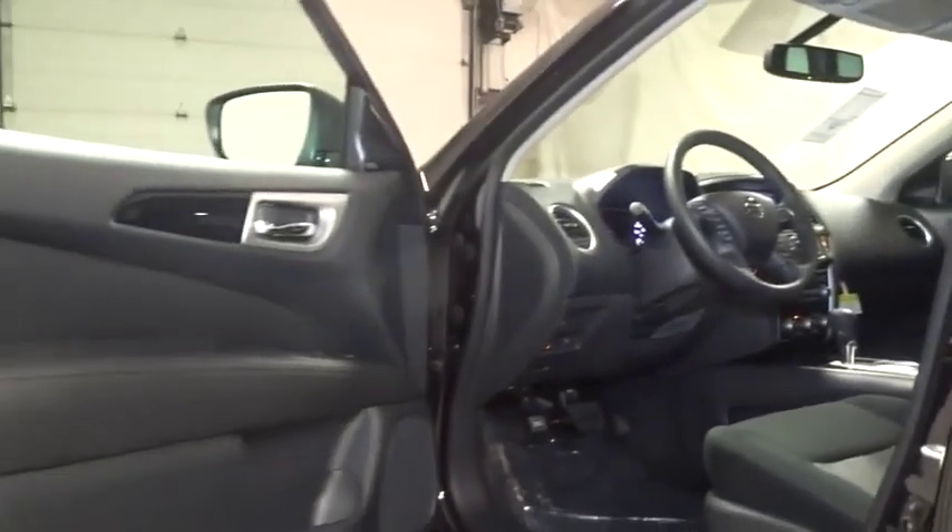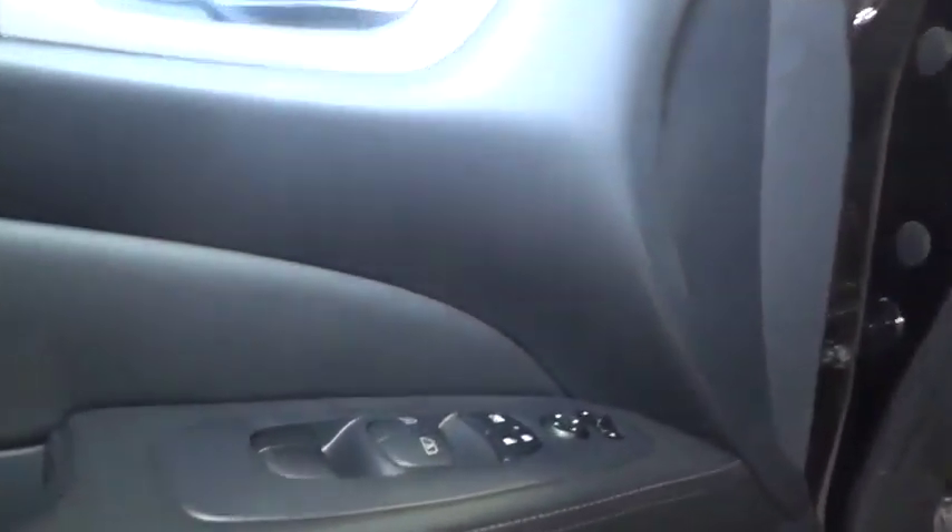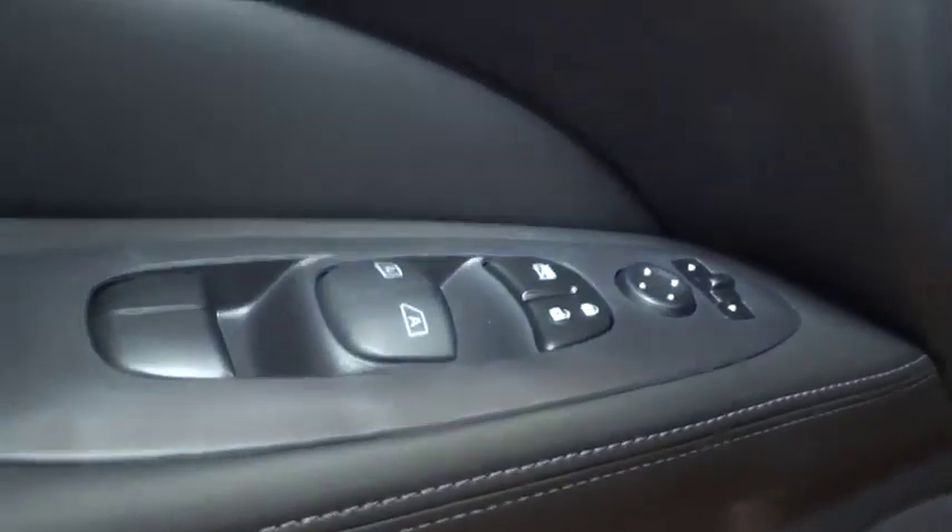Outside temperature gauge, tachometer, HD radio, tinted glass, engine immobilizer, leather shift knob. This beauty will even make your house keys jealous. Drive it today!